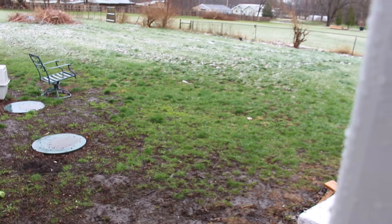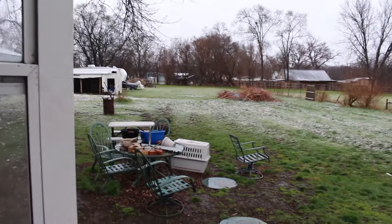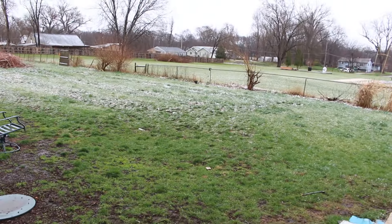Alright guys, this is kind of what we've been dealing with for weather here recently — rain and snow, just achy. But I haven't made a video in a while; I was sick for like a week. So I've just been taking my time getting back into making videos, but I'm going to try and put one out now.